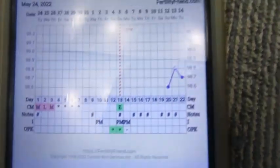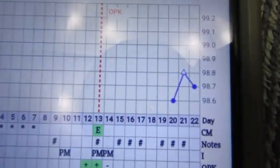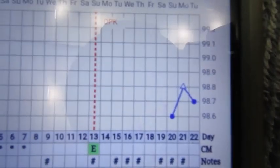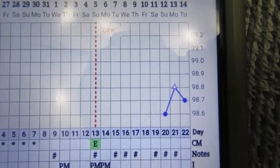My temperature for this morning was 98.7, just one tiny bit below yesterday, still around the same for my baseline. So I'm going to keep tracking the temperature.